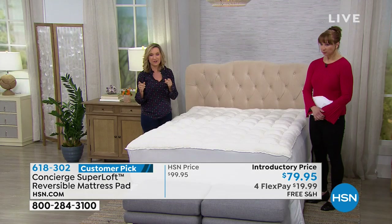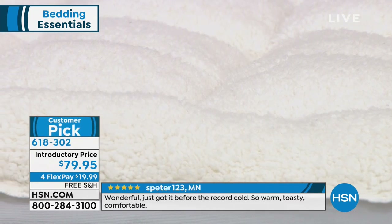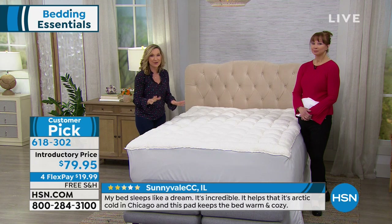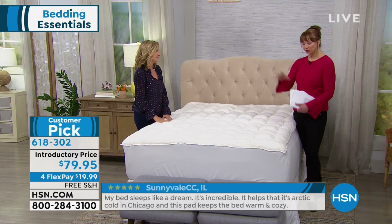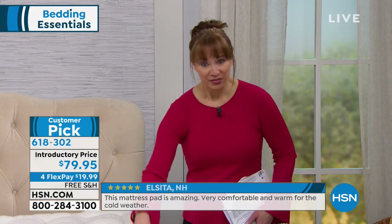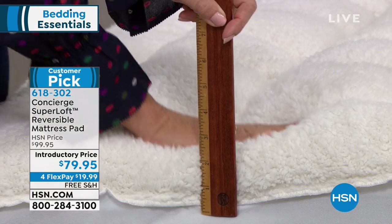It's reversible. You're getting Sherpa on one side for those chilly months when you want to get into that cozy warm bed. On the reverse side, you've got Coolmax — which is used in athletic wear and wicks moisture and perspiration away from your body. You've got a two-in-one with a nice deep pocket, and it's super loft. It has 20 ounces of fill per square yard, which is about double the standard for a mattress pad.